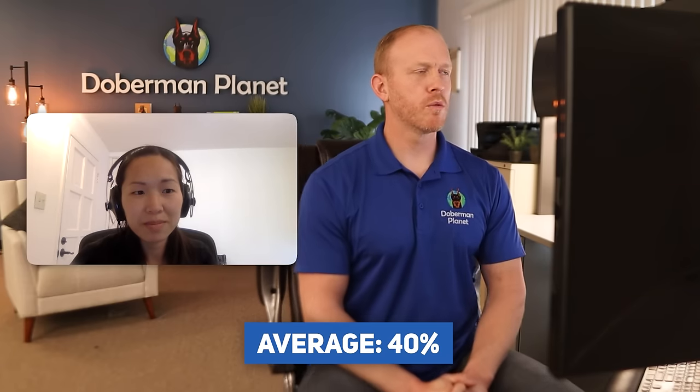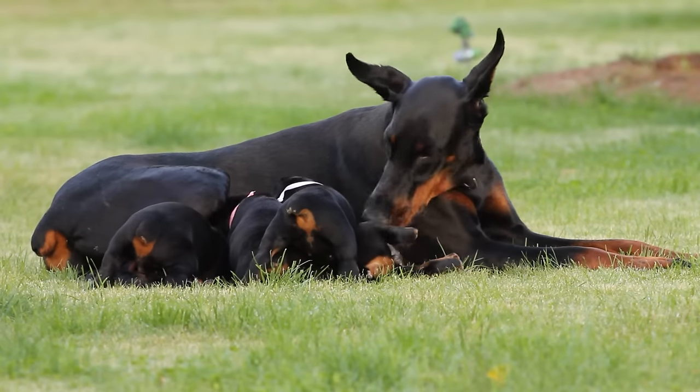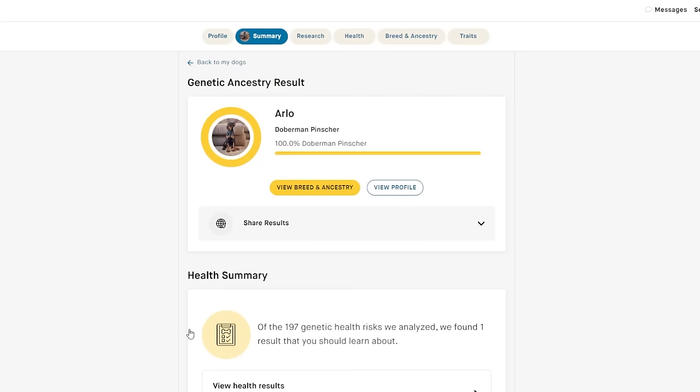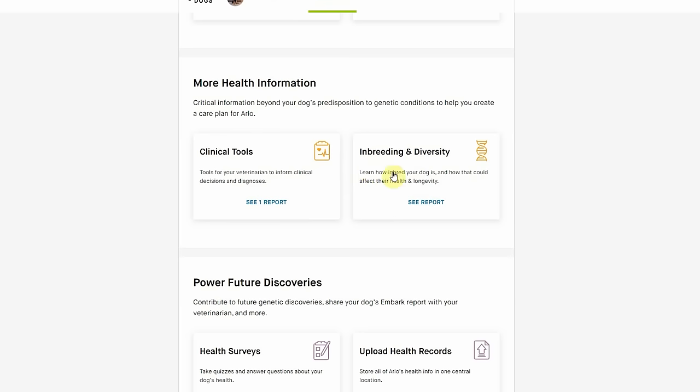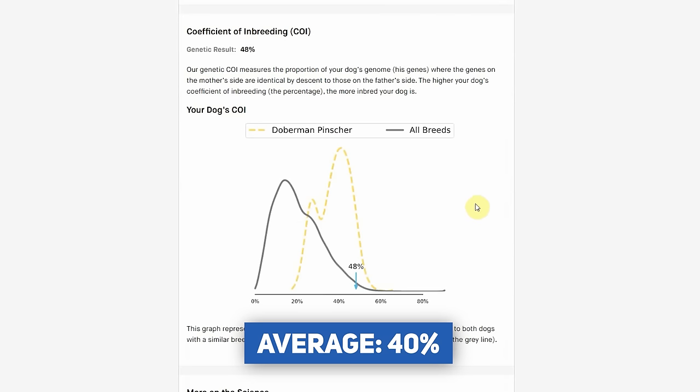It does seem like there are big differences in variety in terms of life expectancy. Inbreeding is a big issue that may be at least partially to blame for this. What did you discover in terms of how inbred the Doberman breed is? We know the average level of inbreeding in Dobermans — it's about 40%, which is really, really high. When you say 40%, is that the same as the COI, the coefficient of inbreeding? Yes, it is. A lot of our viewers are familiar with the COI because of Embark testing, for example. So a 40% result would be more or less about average for the breed as a whole.